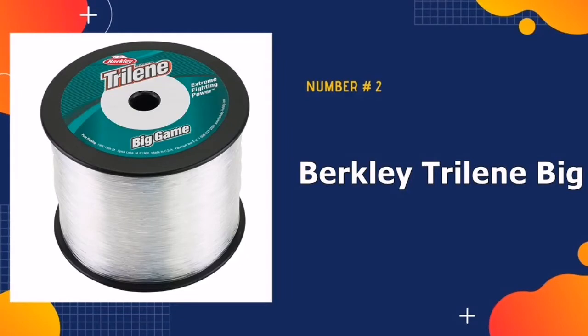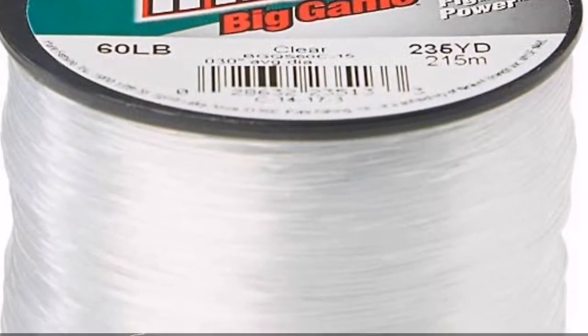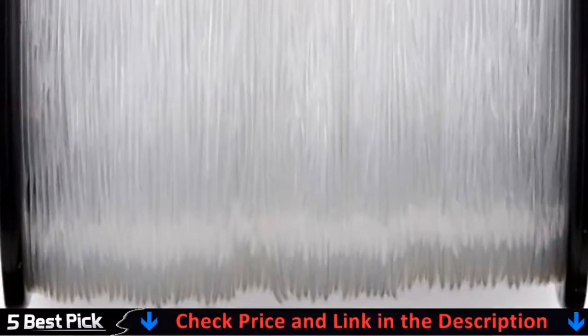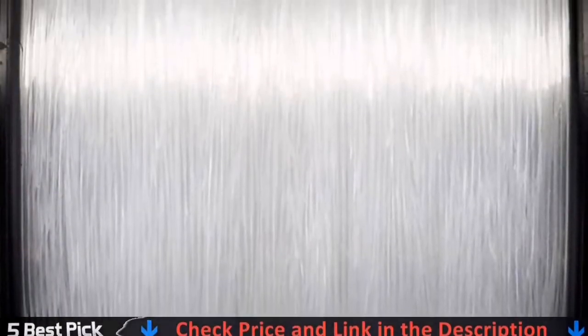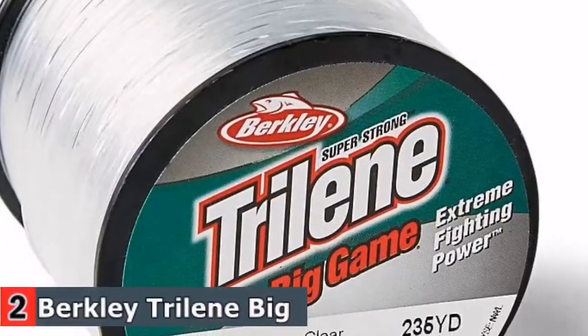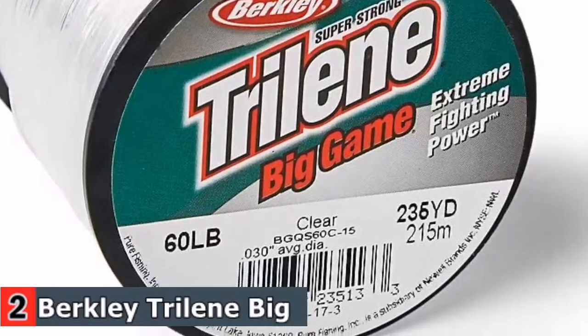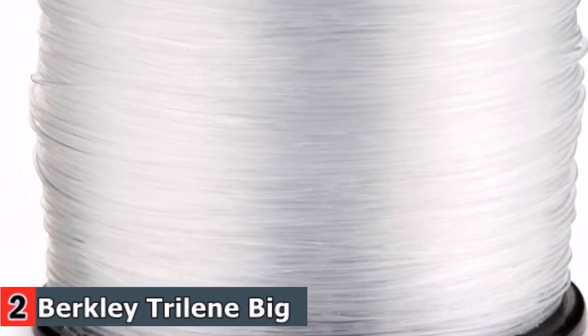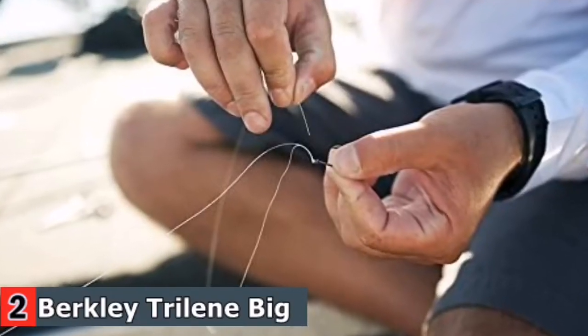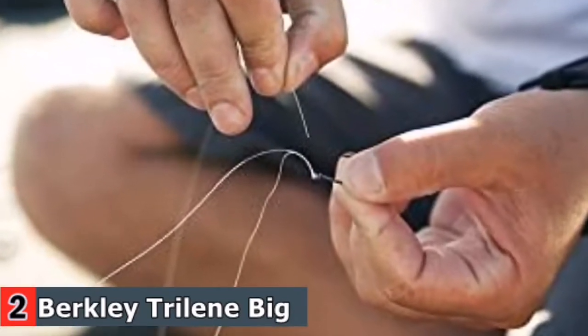Our second best fishing line for spinning reels is the Berkley Triline Big Game Spool. Berkley is a reliable brand known for its remarkable craftsmanship — you can rest assured most lines from this brand are going to be some of the best there is. This line combines Berkley's trademark excellence with the technology that makes monofilament lines the most popularly used, ranking it as the best monofilament line for spinning reels, especially when looking to catch big game fish.